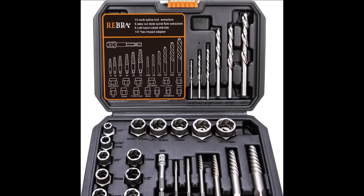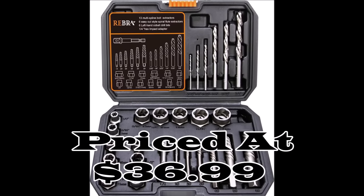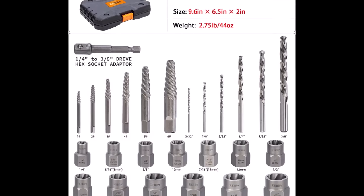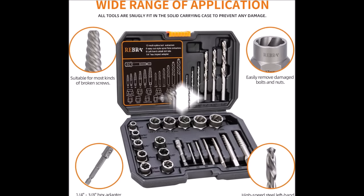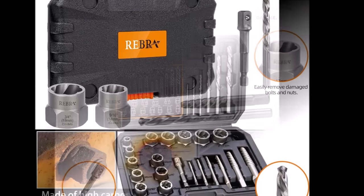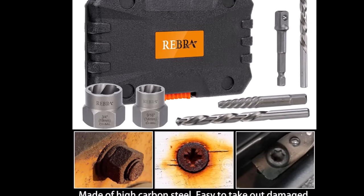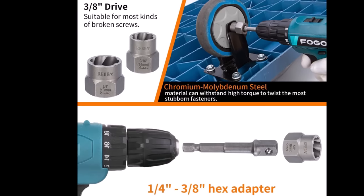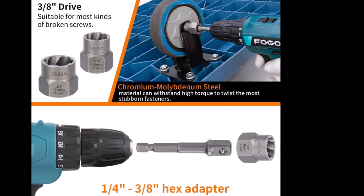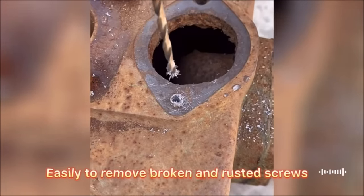Number fourteen: the Rebra screw and bolt extractor set with left-hand drill bit set, priced at $36.99, is an essential toolkit for efficiently tackling stubborn fastener removal tasks. This comprehensive set covers a wide range of nut and bolt sizes, accommodating both SAE and metric measurements. The left-hand high-speed steel HSS drill bits are designed for superior strength, and their 135-degree angle head design allows for precise counter-sinking and clean hole formation.